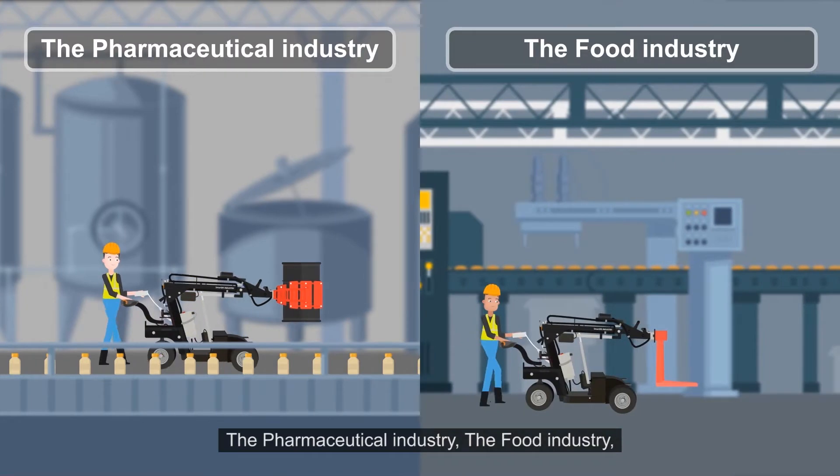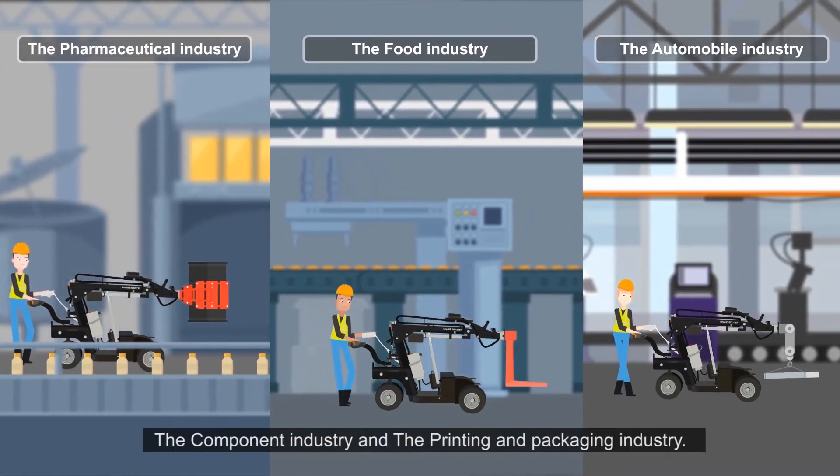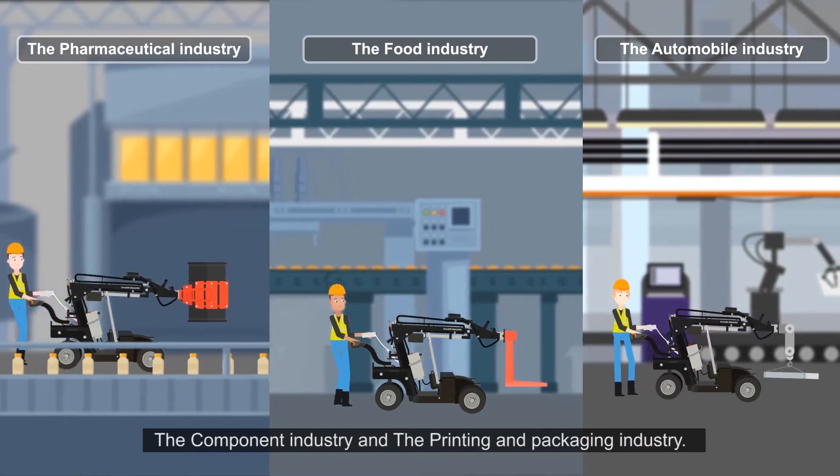you can use the lifters in several different industries: the pharmaceutical industry, the food industry, the automobile industry, the aircraft industry, the component industry, and the printing and packaging industry.